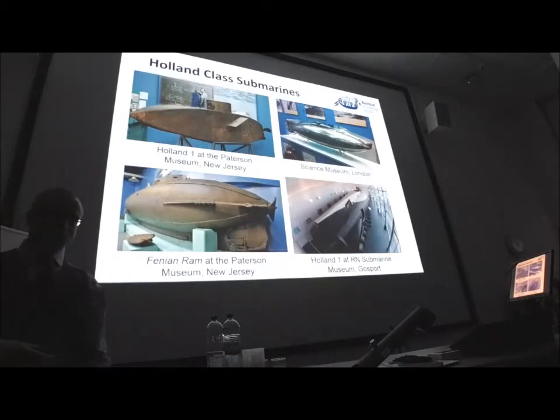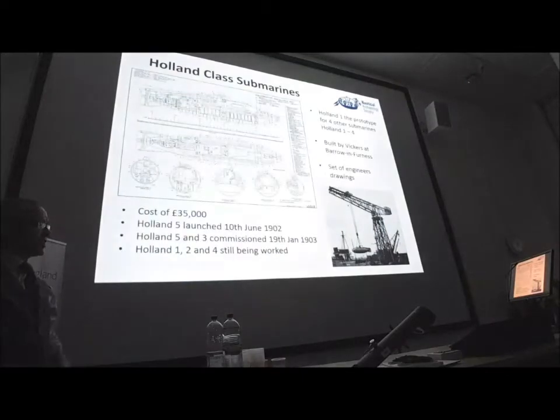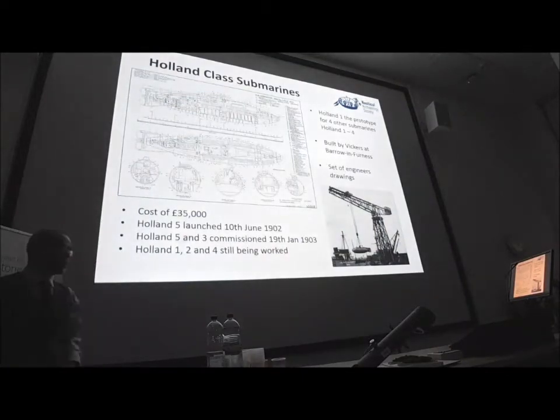I came across, several years ago on a day trip with my kids — they hate me taking them to museums — a model of a Holland class submarine in the Science Museum, where they have quite a small section about submarines. So we have the engineers' drawings of the Holland class. There's only one set of drawings for this class of submarine.